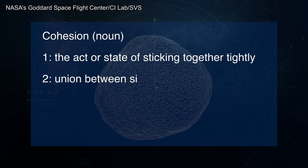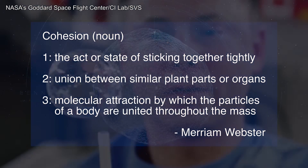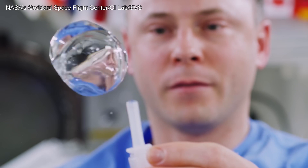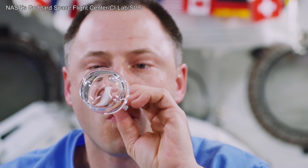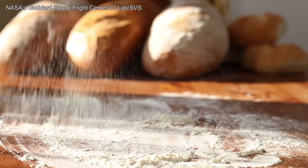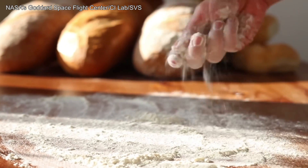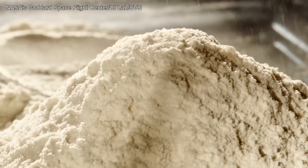The answer involves cohesion, an attractive force that can bind molecules together. Cohesion gives water its surface tension and keeps droplets together even in a microgravity environment like the International Space Station. Granular materials like wheat flour, cocoa, and dust can also exhibit cohesion, which pulls individual grains into clumps.